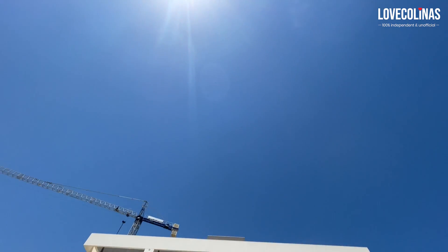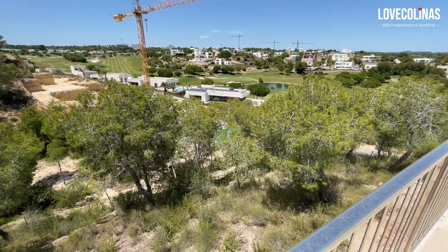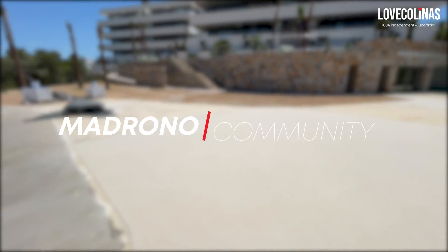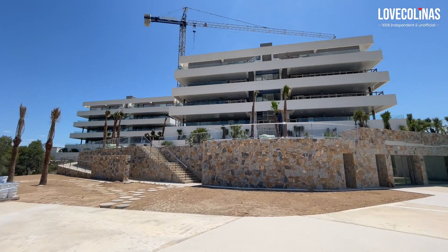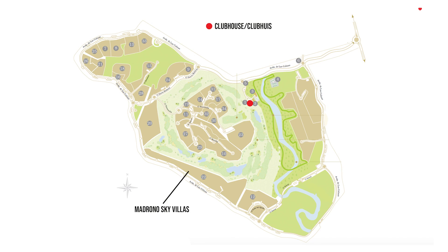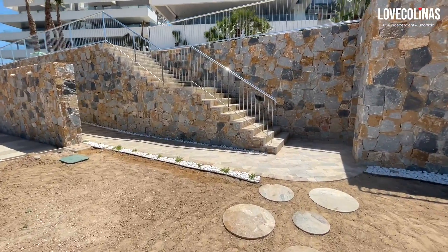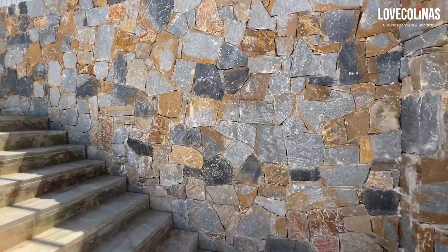The Madrona Sky Villas — as you can see, massive progress of work has been done here.